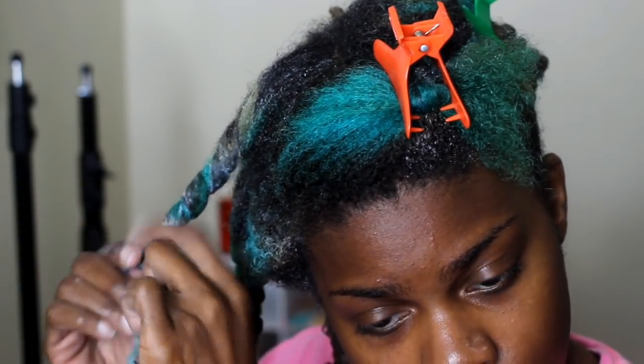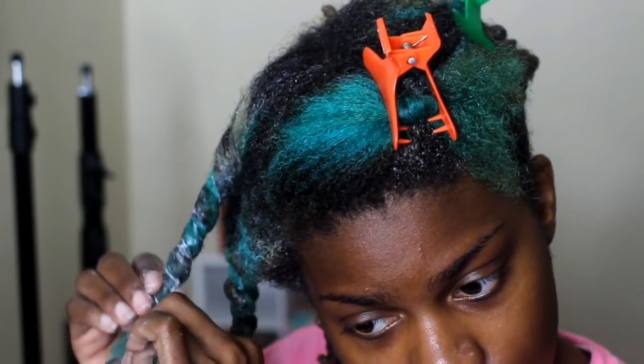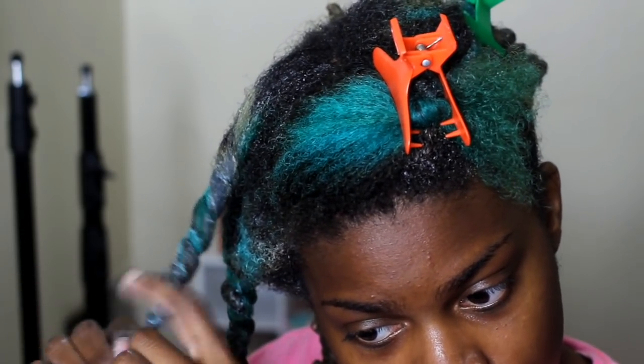As I'm deep conditioning I'm also going to be trimming my hair a little bit. Once I'm done with the section I'm working on, I twist it and then take off whatever is left at the ends.